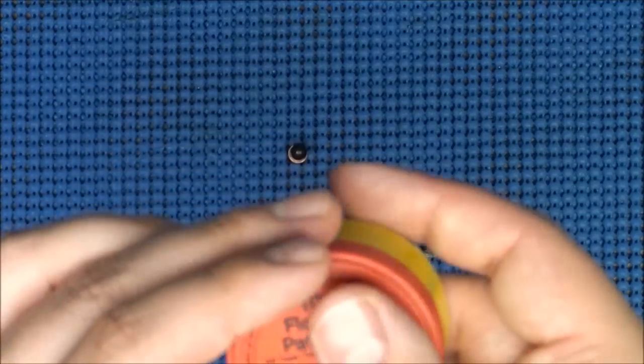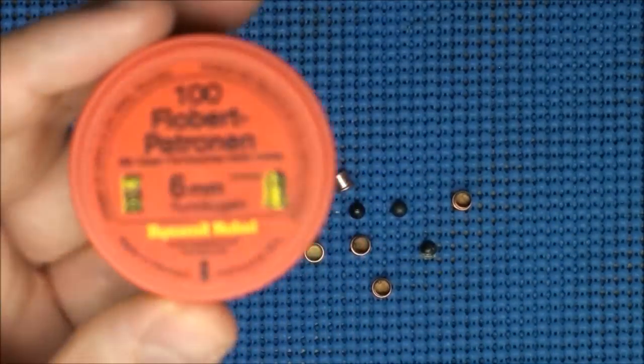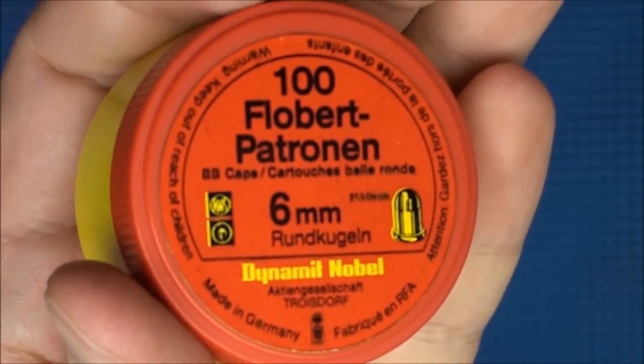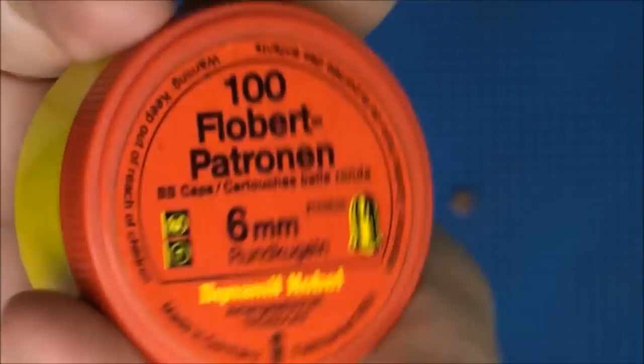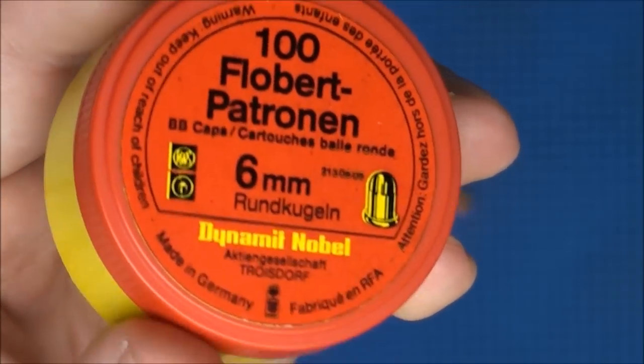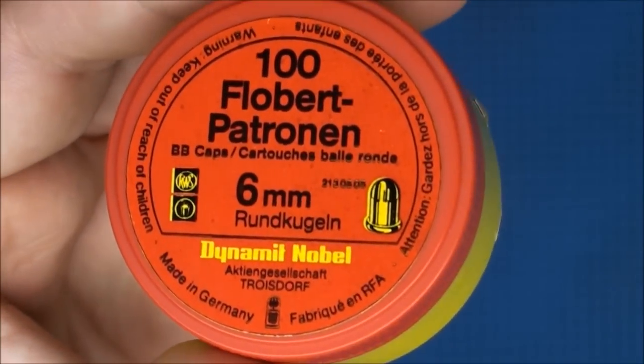Would they be lethal? I think they have the potential to be lethal for sure, but most likely it will just cause injury. You never can be too careful. I thought you guys might find that interesting — the 6mm Flaubert or the BB cap, or the CB cap, whichever you prefer.